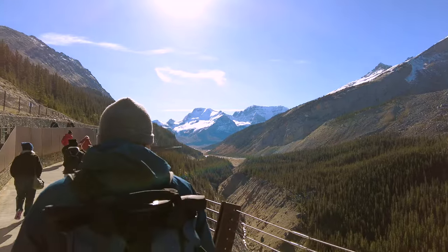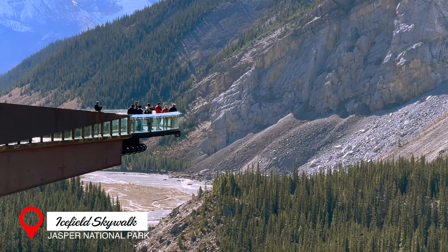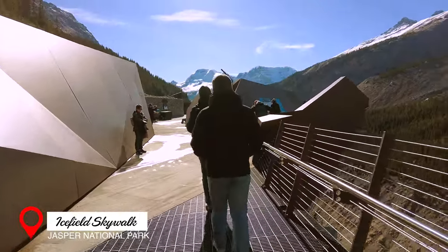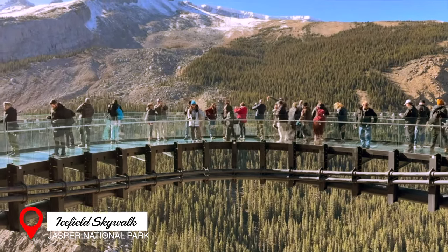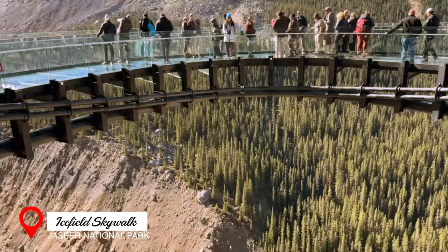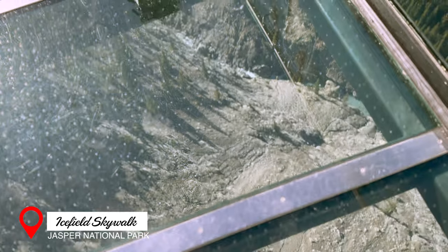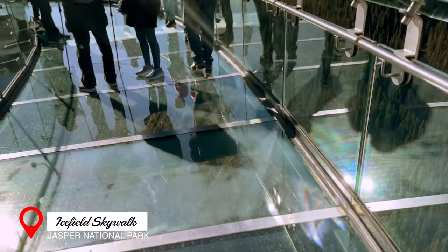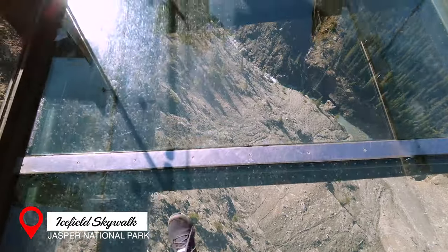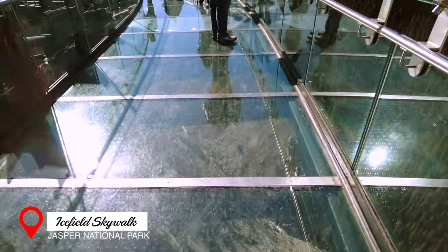And the closer we got to the skywalk, the more excited we became. The glass walkway is built on the cliff edge, standing 280 meters — or 918 feet — above the Sunwapta Valley. It's a pretty short walkway, but we all enjoyed seeing the views below our feet. We had to go back several times. Unfortunately, some people were not as enthusiastic as we were.